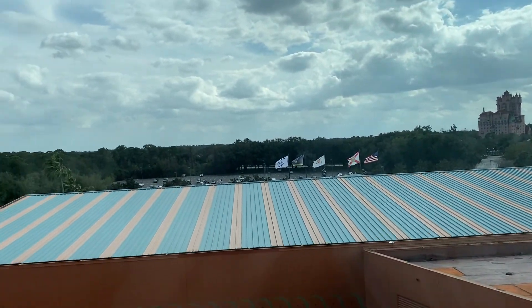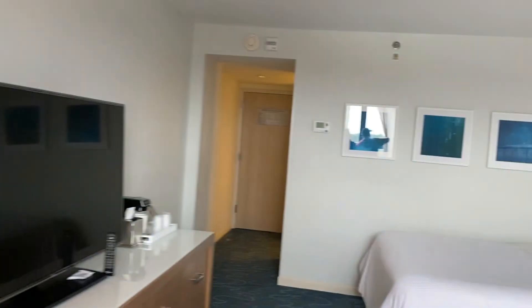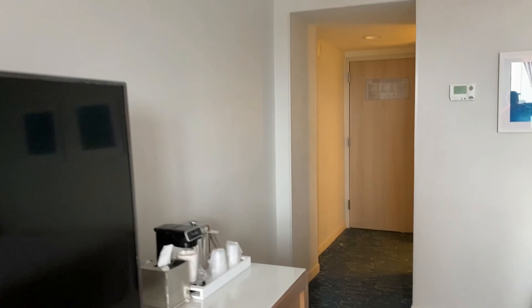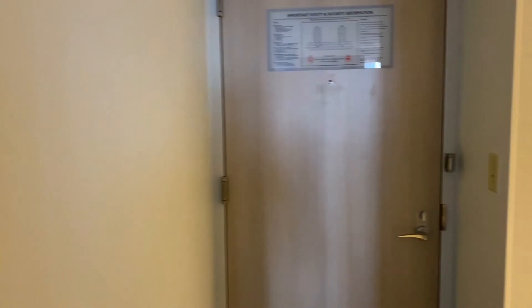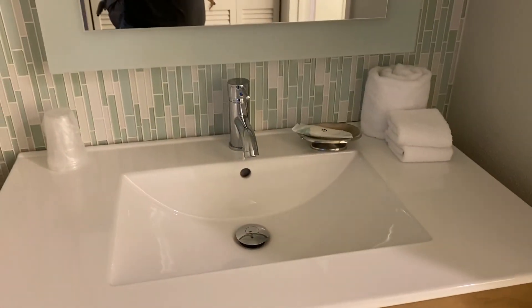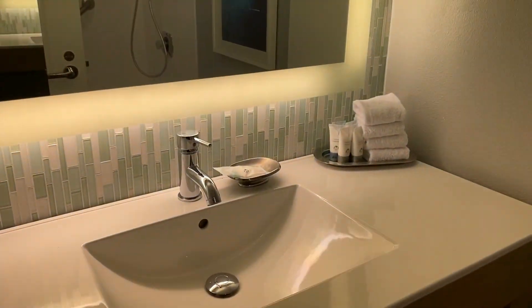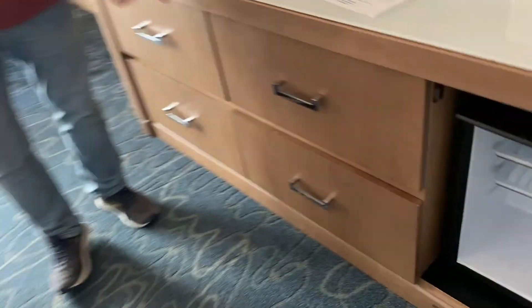I think we've had this view before. I don't mind it — there's the water fountain, the Tower of Terror, and Boardwalk. Not a bad view. She offered us a balcony upgrade but I think we would have had to pay for that. I don't care about a balcony right now — we're here to spend time at the parks. They will only clean your room every third day; if you need anything extra you have to go to the front desk.